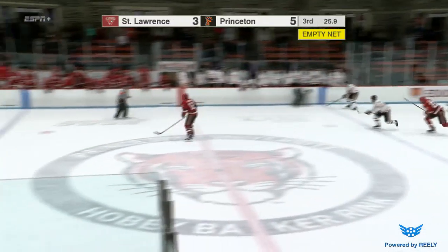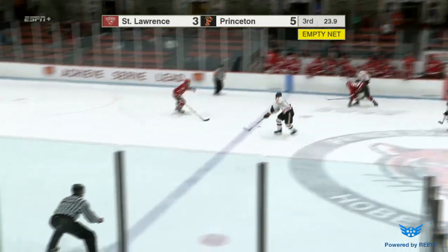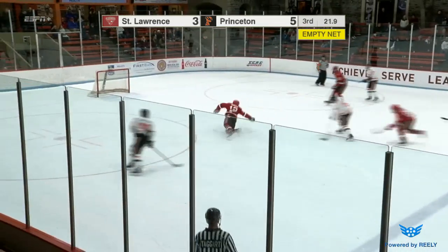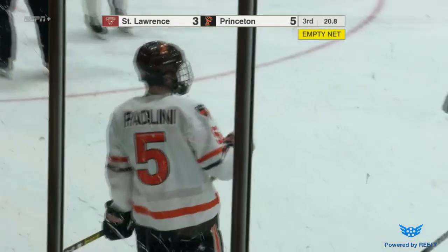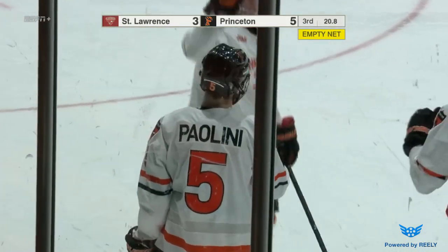Paganelli a chance to clear, has it out to the linesman — actually works out well for him. Paganelli into the middle, here's Cressy on a drop for Paolini. Bullseye — 6-3 Princeton. The Tigers are going to pick up their second ECAC win of the year.